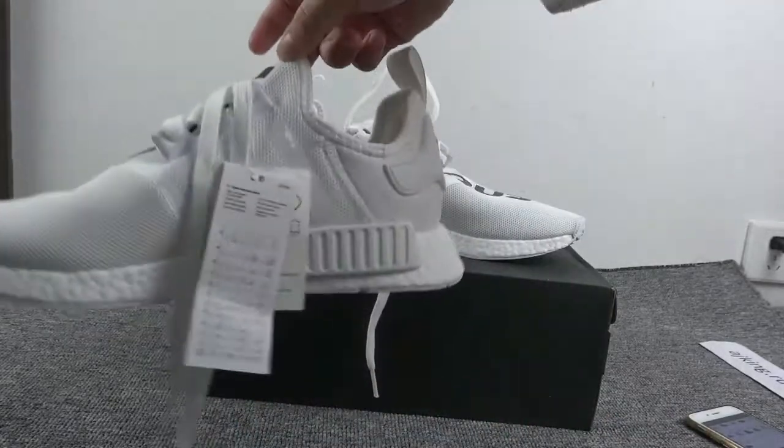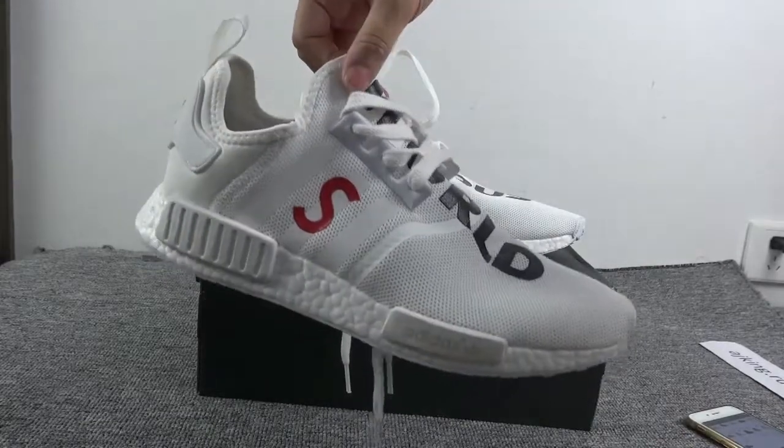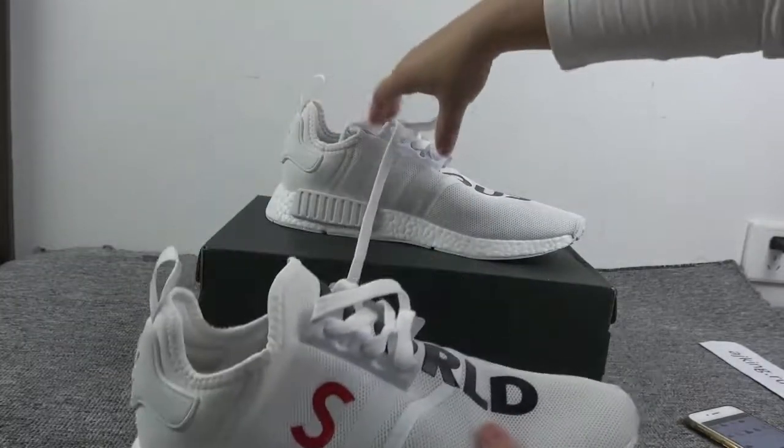The colorway is very simple, so it is also very easy to match our clothes. Let me show you the other one.